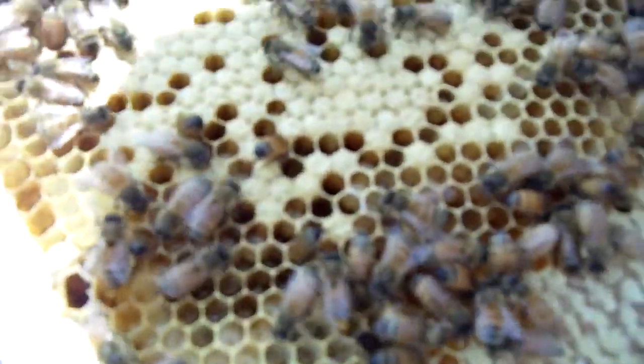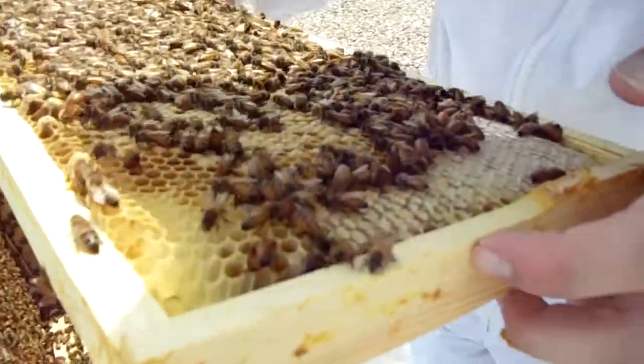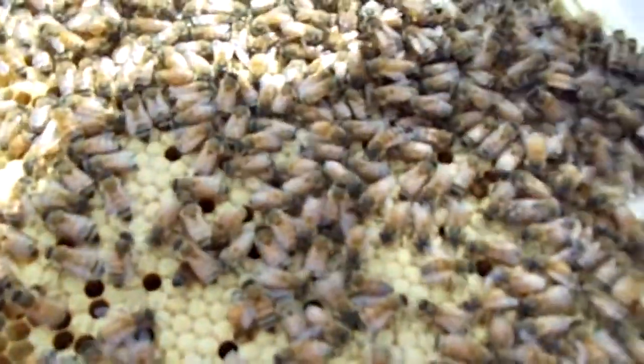Oh no, they look great — they're just fat. They're at that stage where they just get huge and huge and huge in a few days. Hold on, is that a waggle dance?